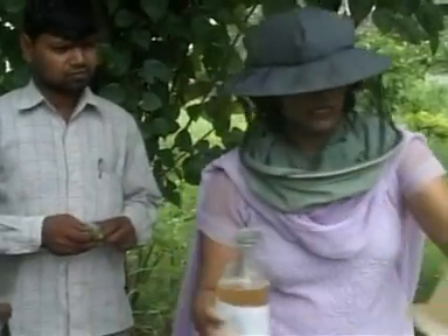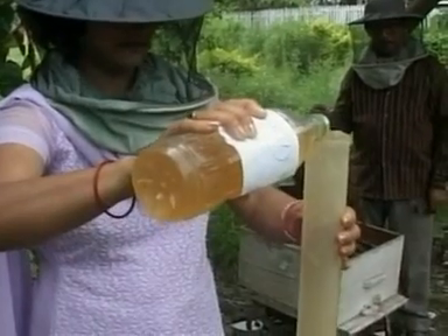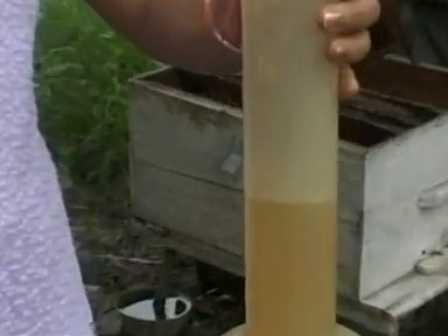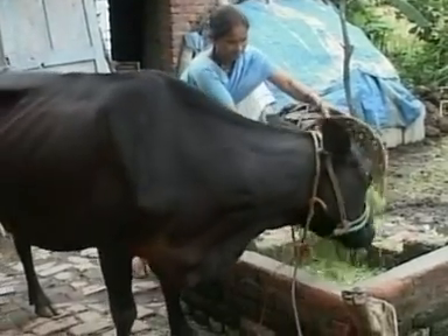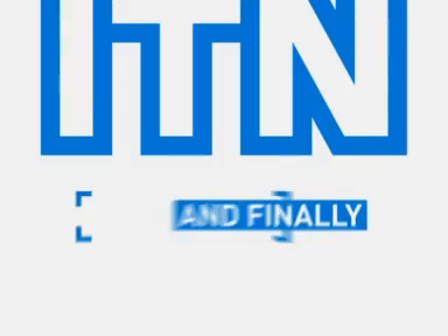It seems these bees really don't mind being smeared in cow wee — something you and I might not volunteer for. But when you're tucking into your honey nut cereal for breakfast tomorrow, it could be with a little helping hand from a cow.